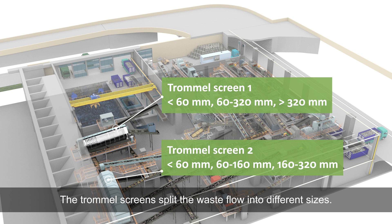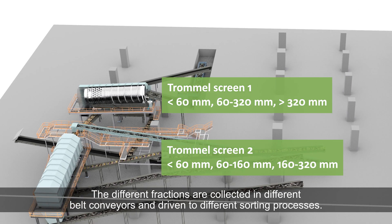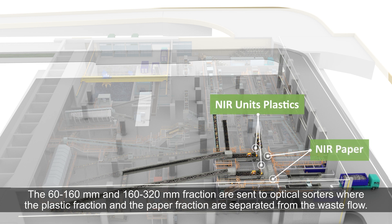The trommel screen splits the waste flow into different sizes. The different fractions are collected in different belt conveyors and driven to different sorting processes. The 60–160 mm fraction and 160–320 mm fraction are sent to optical sorters, where the plastic fraction and the paper fraction are separated from the waste flow.